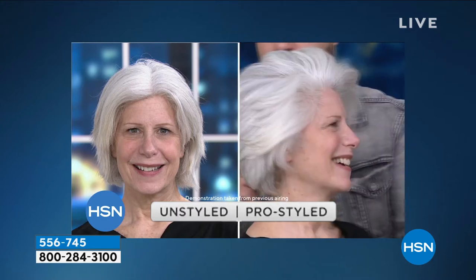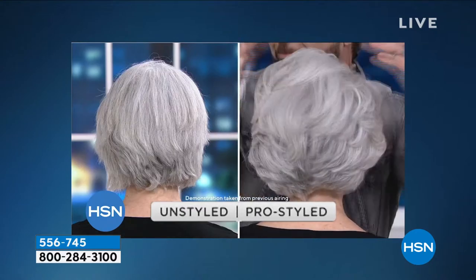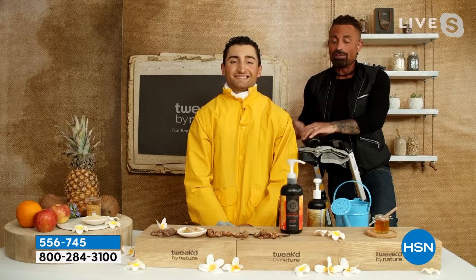We've proven that with clinical studies: a 93% reduction in breakage with one application — that's one teaspoon of product — and you've got over 200. One application, you're going to notice the difference, and you'll see it in every before and after.